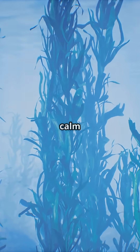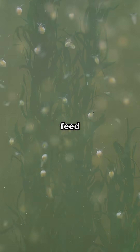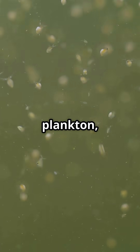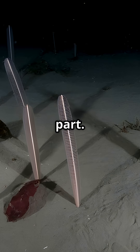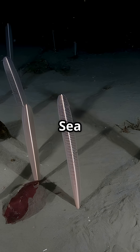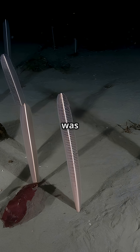Sea pens are usually found in deep or calm coastal waters from the tropics to polar regions. They feed by filtering tiny plankton, catching it with their feathery tentacles. And here's the wildest part: if disturbed, a sea pen can slowly deflate and retract into the sand, disappearing like it was never there.